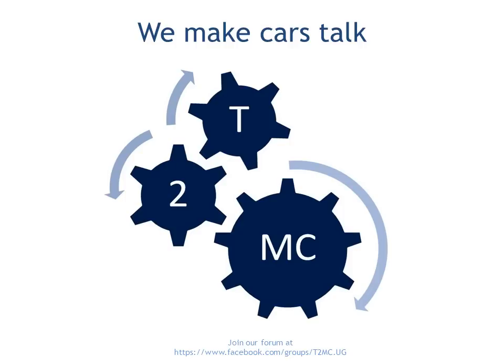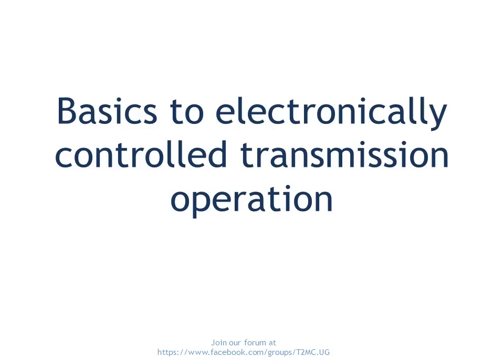Hello and welcome again to Talk to My Car, where we make your cars talk. Today we are going to give you some basics of what we know about electronically controlled transmission operation.